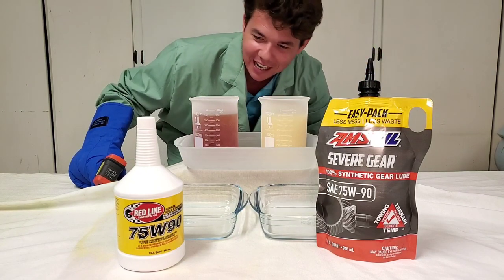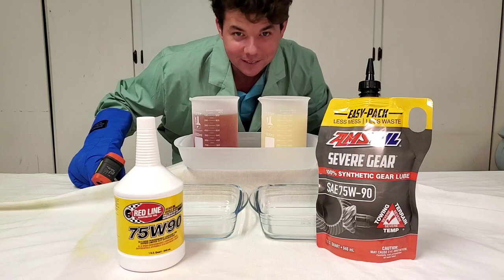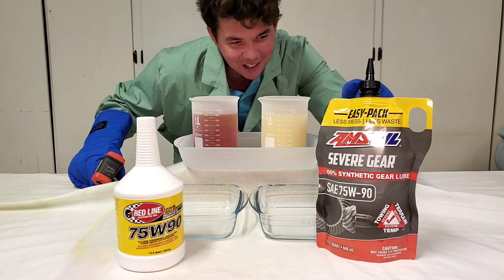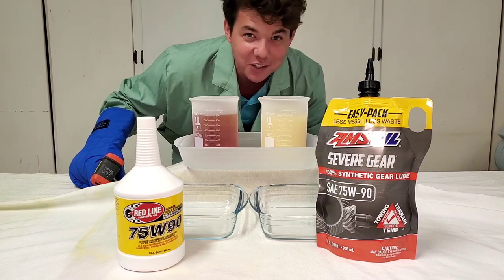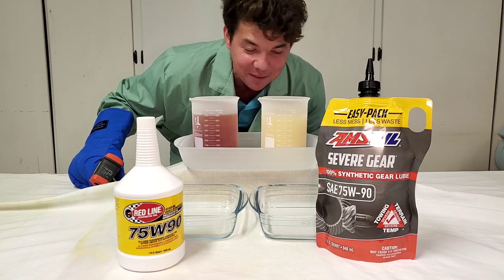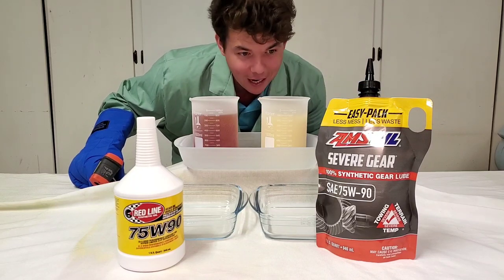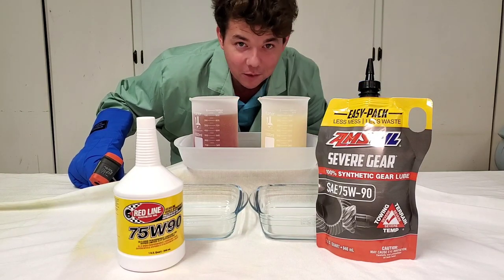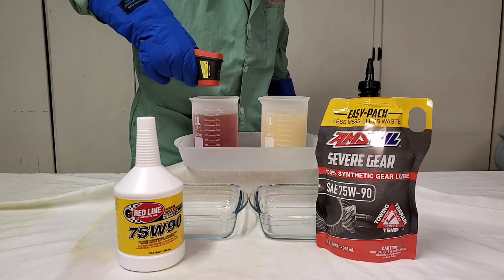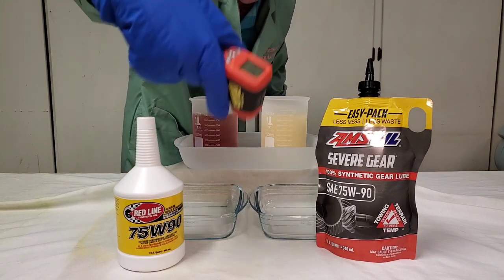We've got Redline GL5 75W-90 Synthetic Gear Lube versus Amsoil Severe Gear — the 100% synthetic. This is the very stuff that Bobby Unser pioneered with Al Amatuzio at the Pikes Peak Hill Climb. We're at negative 48 degrees, now negative 50 degrees.